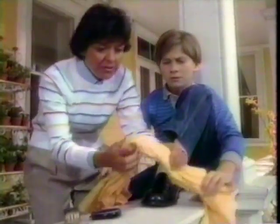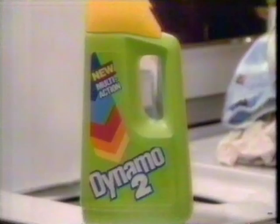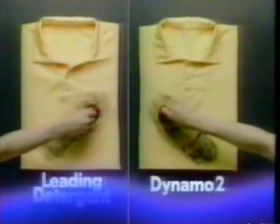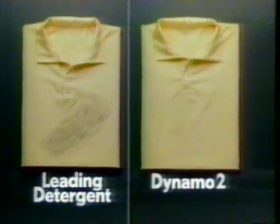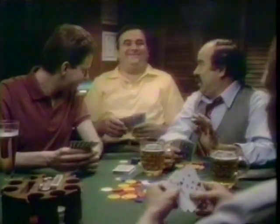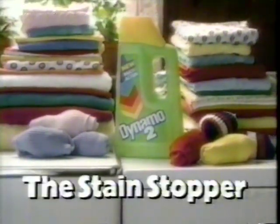Oh no, your father's favorite shirt — he polished his shoes with it? Relax. That shirt was already washed in new Dynamo 2. So new we call it the Stain Stopper. We washed two synthetic shirts, wiped them with shoe polish, then washed them again. Dynamo 2 stopped that smear from becoming a stain. The leading detergent didn't. Keep your whole wash cleaner with new Dynamo 2, the Stain Stopper.